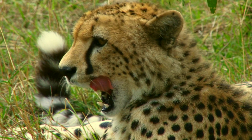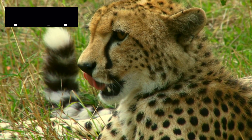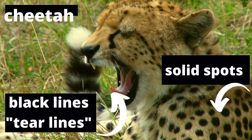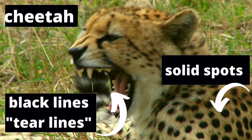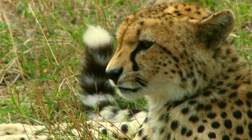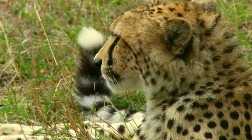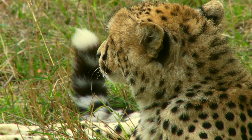Now let's look at the unique features of a cheetah. They have solid black spots and black tear lines that come from the inside corner of their eyes to the outside corner of their mouth, which definitely remind you of tears. Now you can tell the cheetah apart from any wild cat.